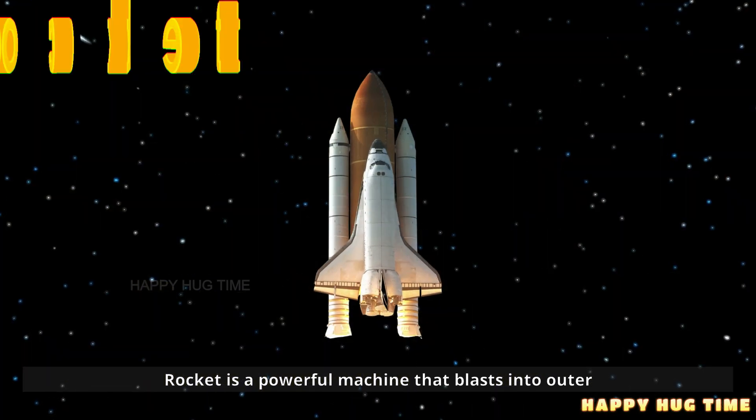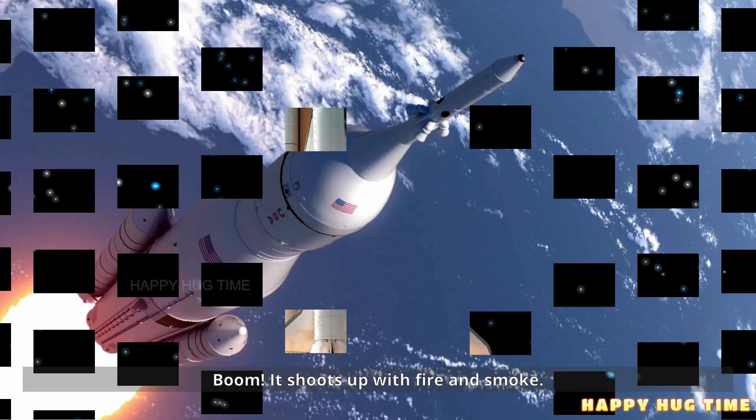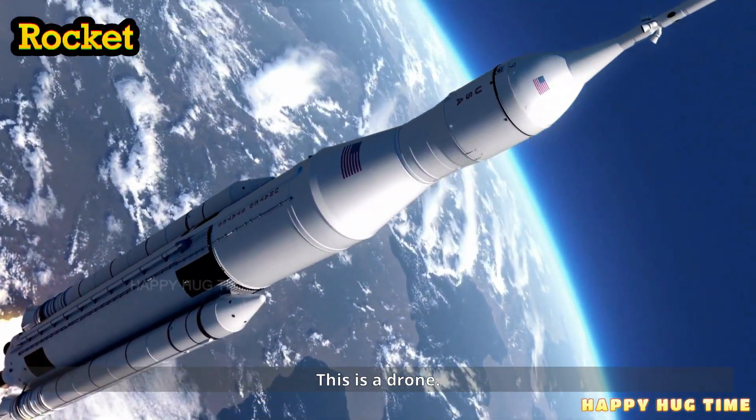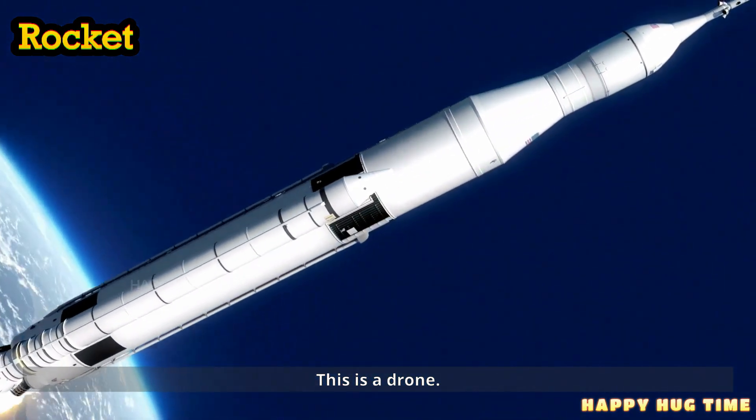This is a rocket. A rocket is a powerful machine that blasts into outer space. Boom! It shoots up with fire and smoke.